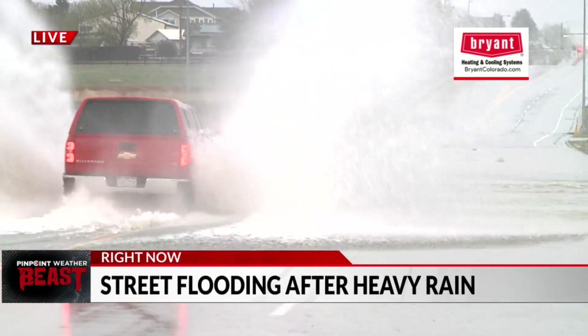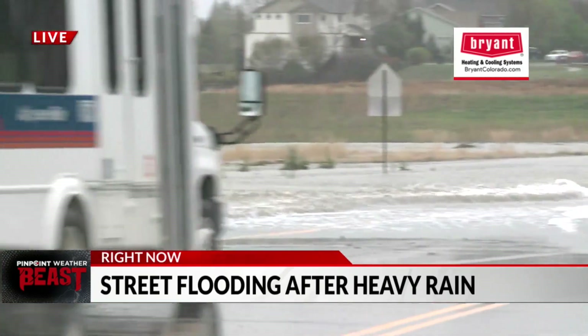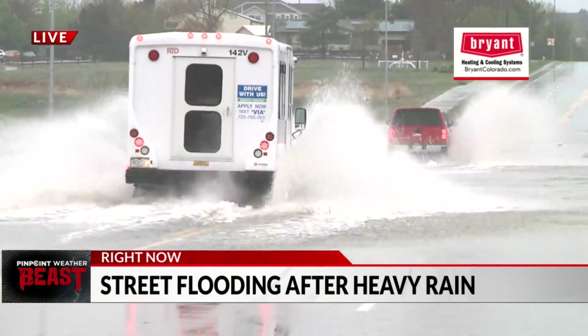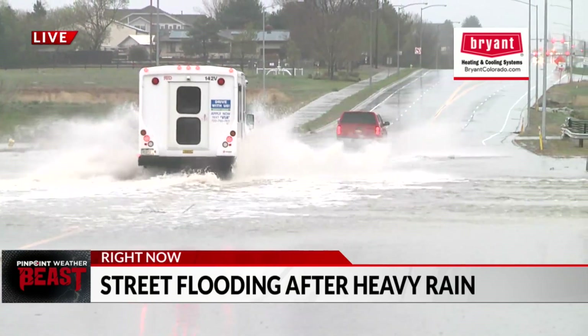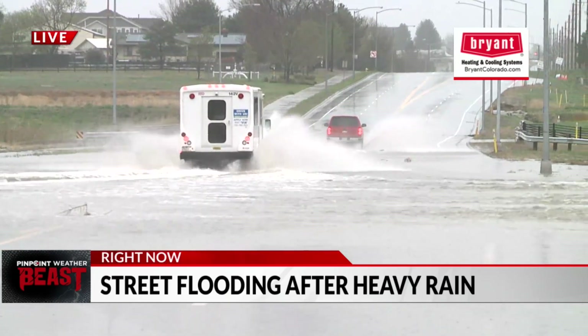Here's a big SUV driving through as we speak — look at all that water. We have an RTD bus risking it all too right now. For those SUVs, about two feet of water is when it becomes a problem for those vehicles. A foot on average is going to be a problem for most of the smaller sedans.